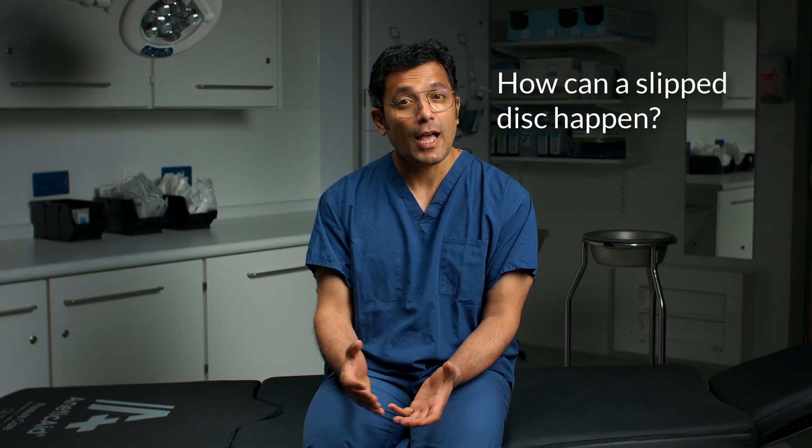How can a slipped disc happen? A slipped disc can occur for many reasons. The most common is age-related degeneration. As you get older, the discs in your spine can lose their flexibility and elasticity, leading to degeneration. This makes them more susceptible to tearing or rupture, even from a minor strain.